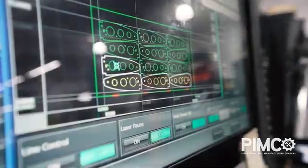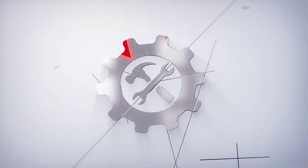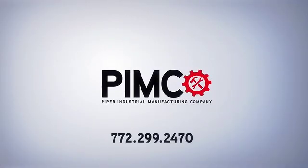For more information on our machines and services, including welding, brake press, painting, testing, consulting, and more, or to request a quote, reach out to us by phone or through our website. We at Piper Industrial Manufacturing Company look forward to providing and meeting all of your business manufacturing needs.